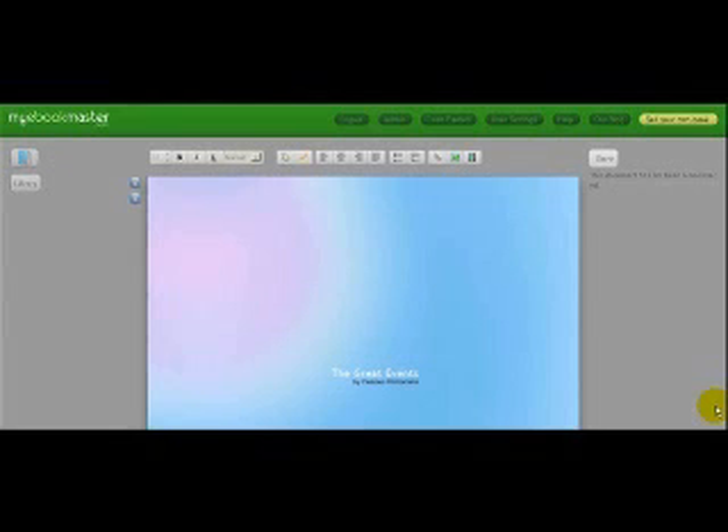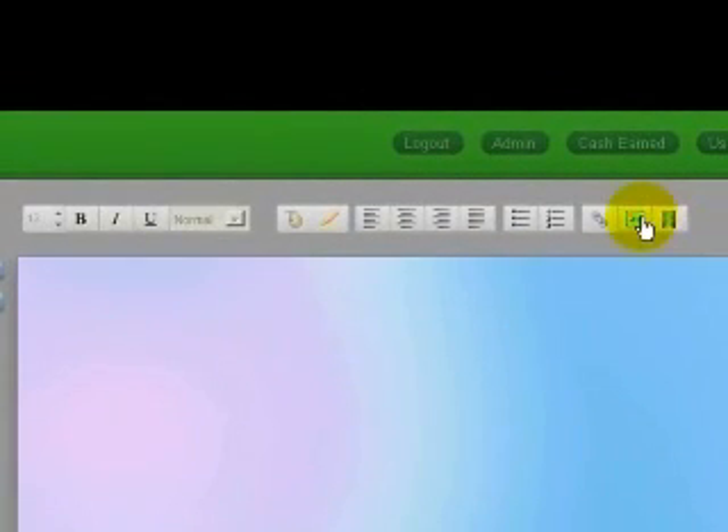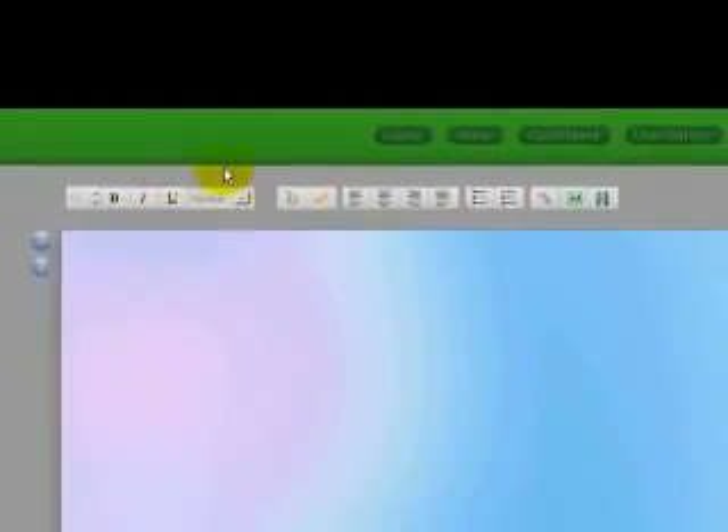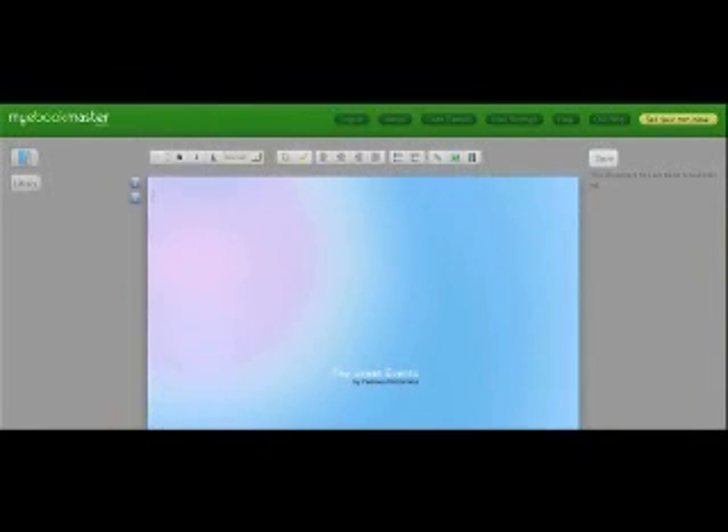After you log in, the first thing you're going to want to do is create the content for your book. With these buttons, you can insert video, pictures, and links, and you can edit your content with color or format your text. I've already done that here, so I'm going to save this and move on.